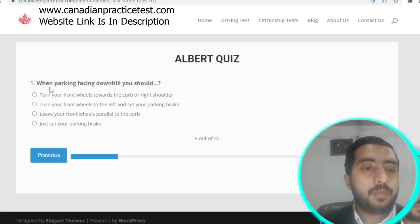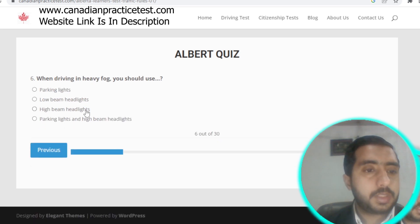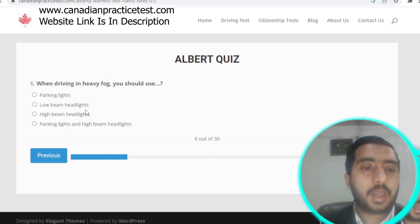Question number five: when parking facing downhill, you should turn your front wheels towards the curb or right shoulder. Question number six: when driving in heavy fog, you should use low beam headlights. Option B is correct.